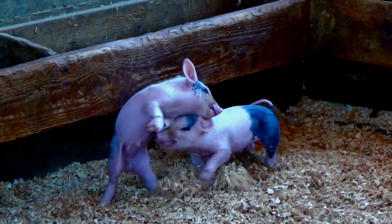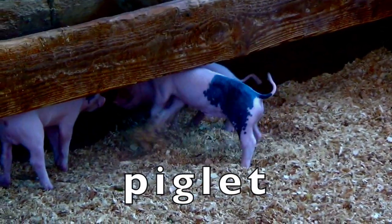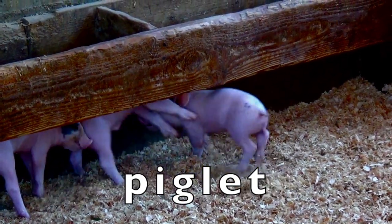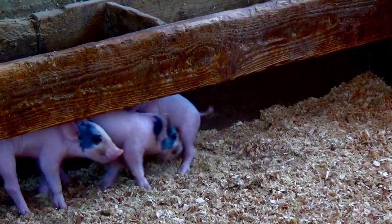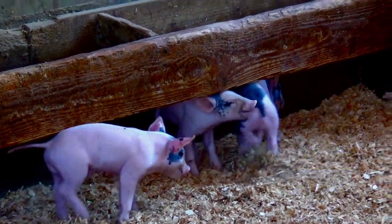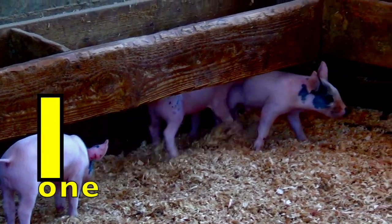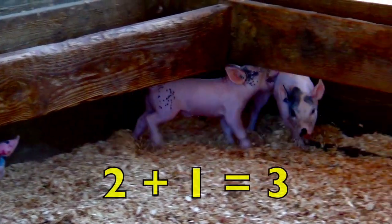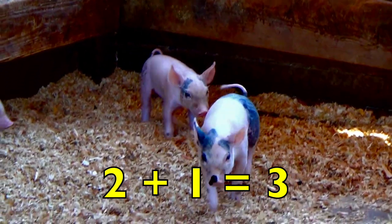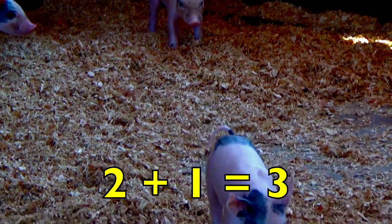How many piglets are playing? Look carefully — the key word is playing. Yes, two. How many piglets are just watching? Yes, one. Two playing piglets plus one watching piglet equals three piglets. Two plus one equals three.